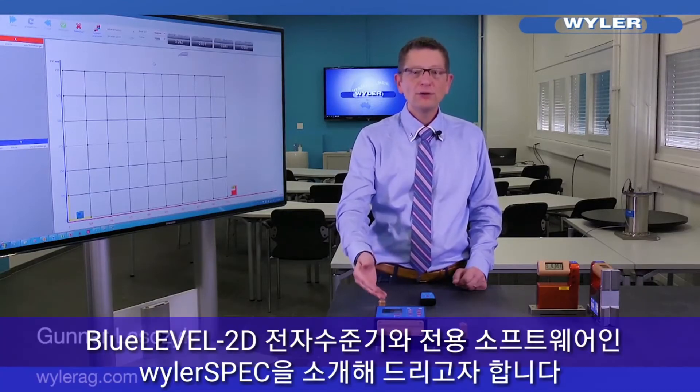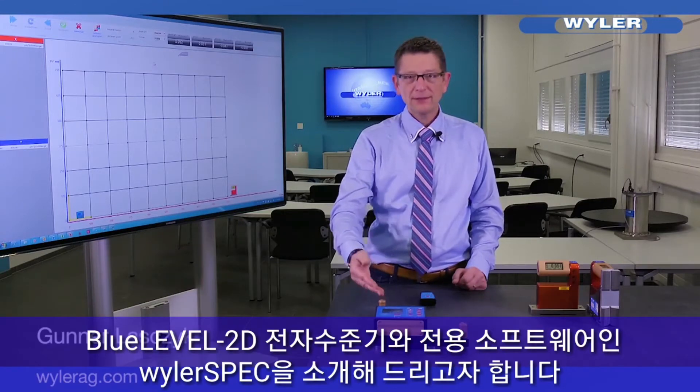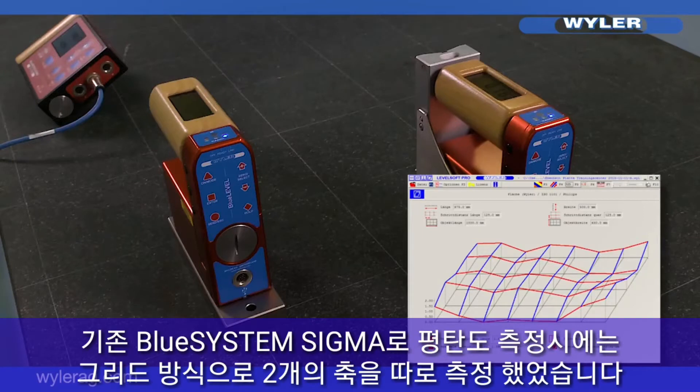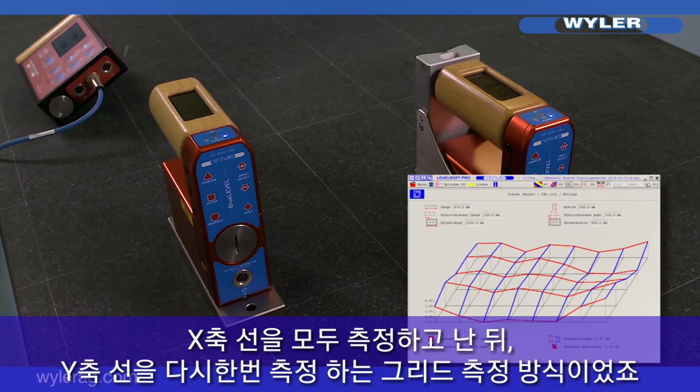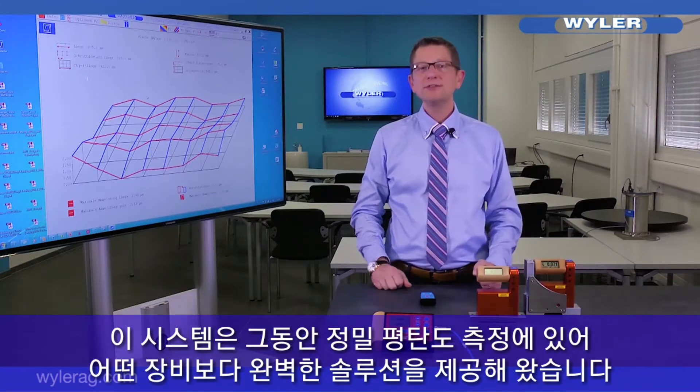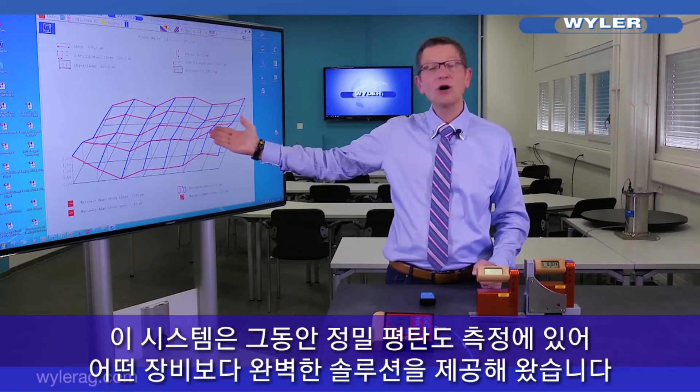Dear business partners, hello and welcome. My name is Gunnar Laschczyk. I'm happy to present you our brand new 2D flatness measurement, an application of Wyler spec. You all know our flatness measuring program with the Wyler grid using differential mode together with the blue system Sigma. This is the perfect solution to receive the precise flatness information of your measurement.